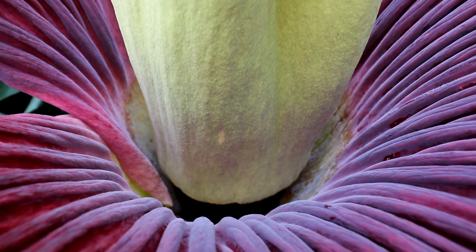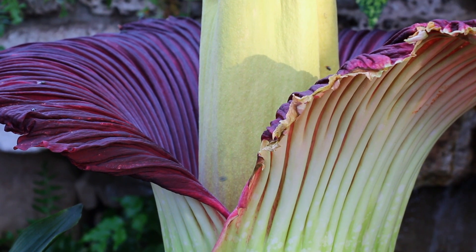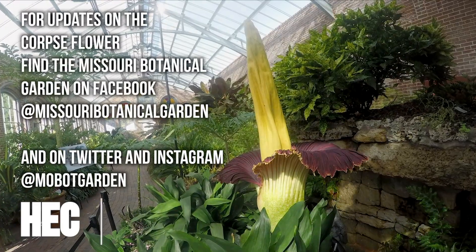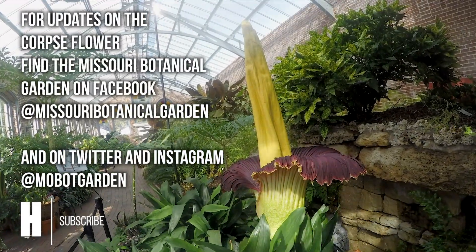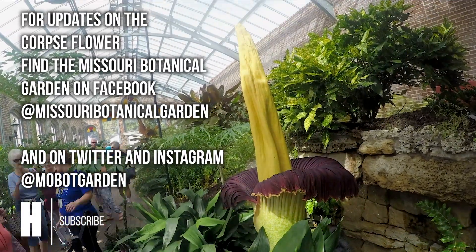It usually peaks its smell when it's open all the way, because that's when the flies or dung beetles are most likely to come to the plant. If you want to see it in full bloom, it only stays open for 12 to 36 hours at most, and really the first 12 hours are the best. Hopefully we'll have another one bloom next year around this time, but they're very unpredictable and we don't know when the next time will be.